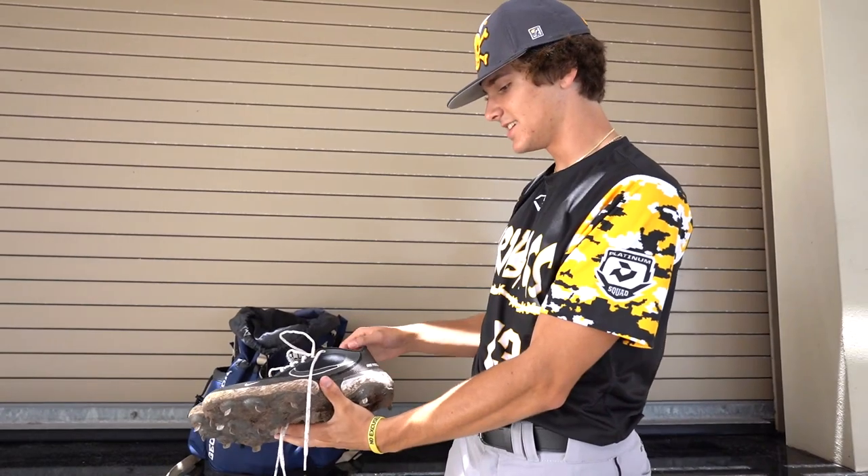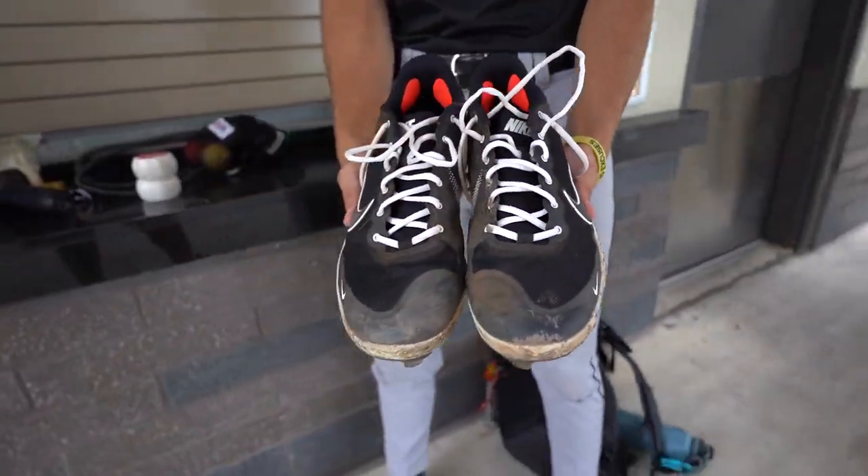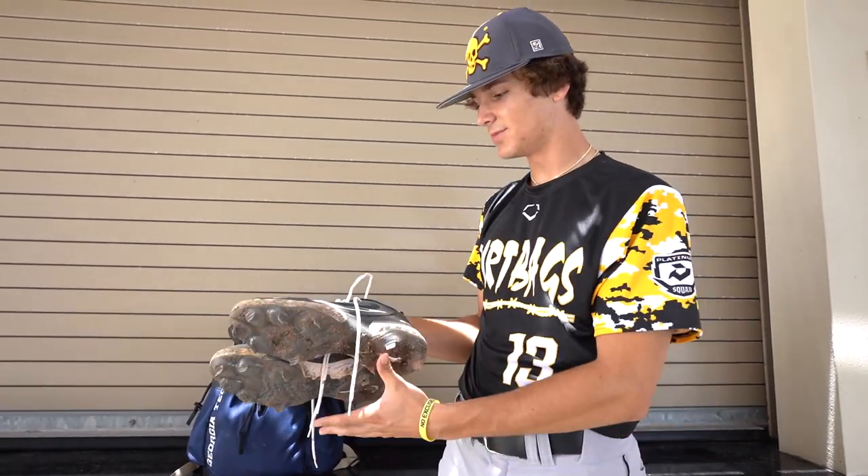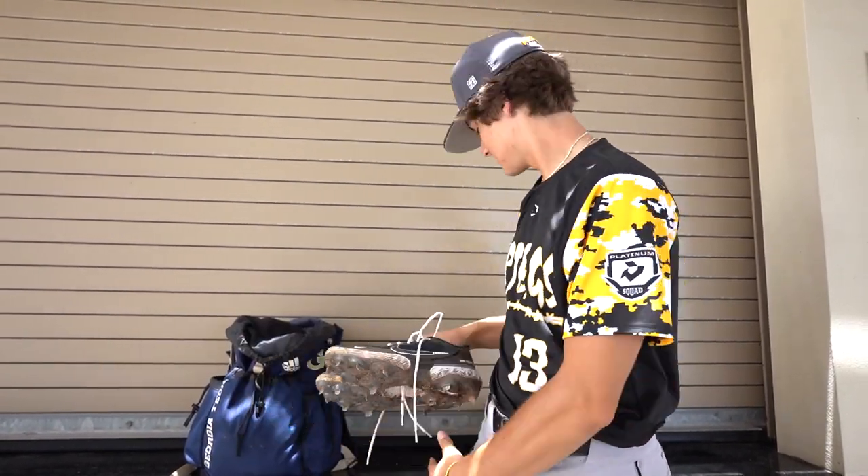These are my cleats. I got a Nike React, size 13 and a half, I believe. I like them a lot. First time using them. Those are my cleats.